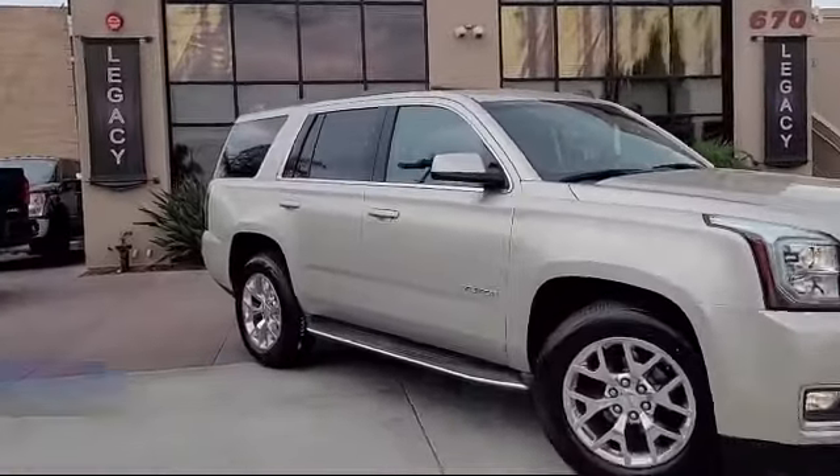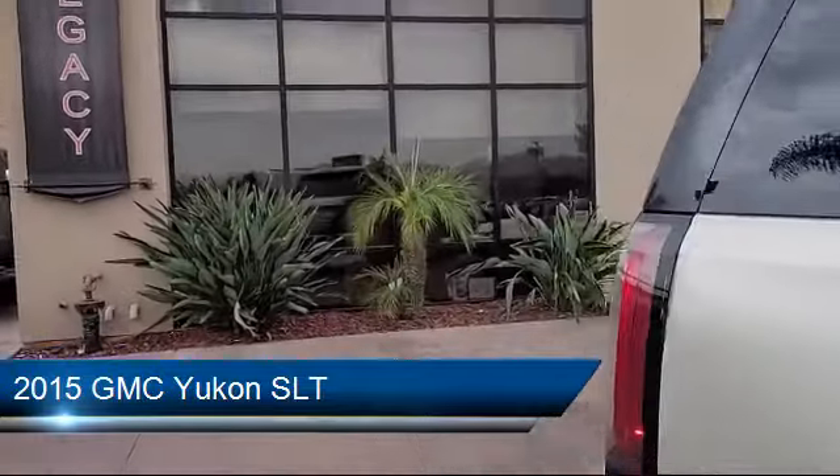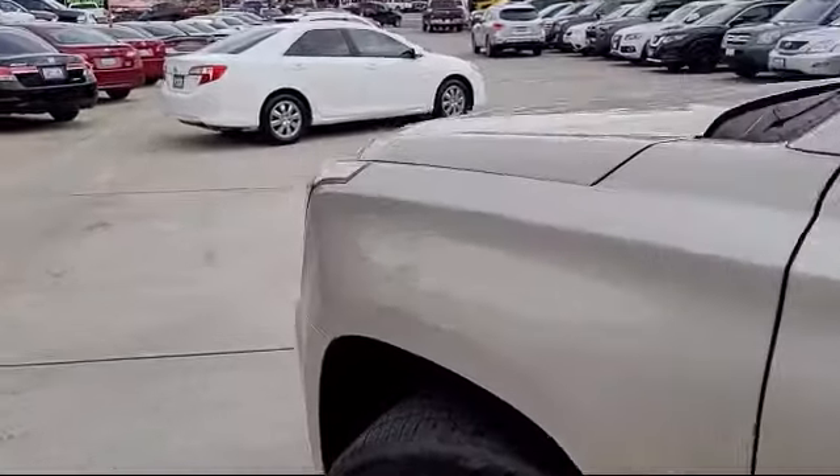Here's a look at another one of our great vehicles from our selection of cars, trucks, and SUVs. It comes equipped with a six-speed automatic transmission, suspension package, sunroof, perforated leather appointed seat trim, and much more.